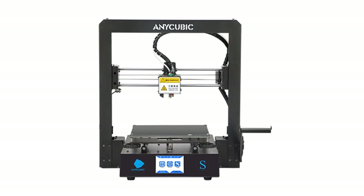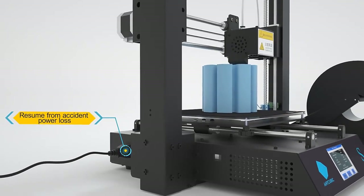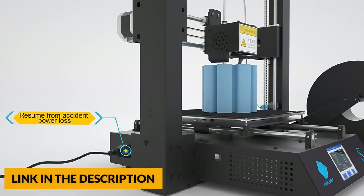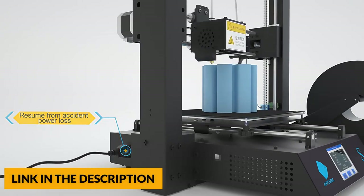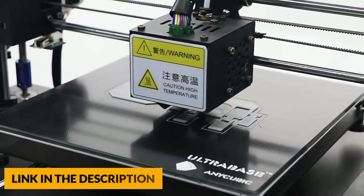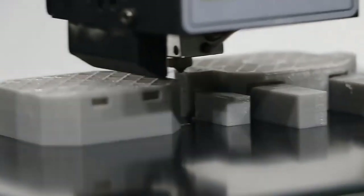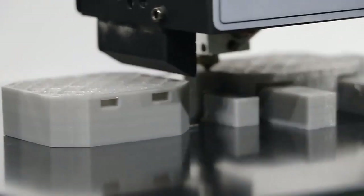The Mega S can resume printing after a power outage or any other unexpected stoppage — just one click to resume from the last recorded position. The printing platform surface is coated with a patented microporous coating that provides excellent adhesion during printing, then effortlessly releases the print when it cools to room temperature.